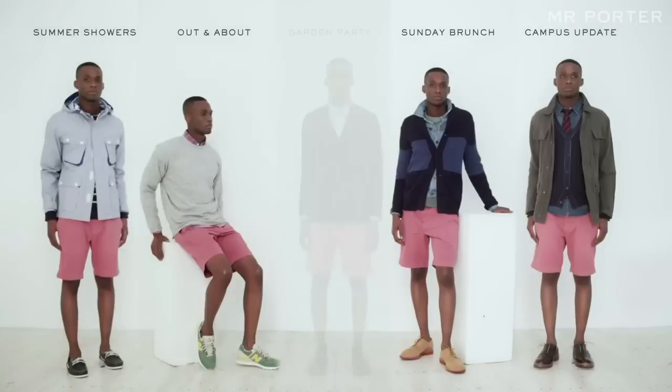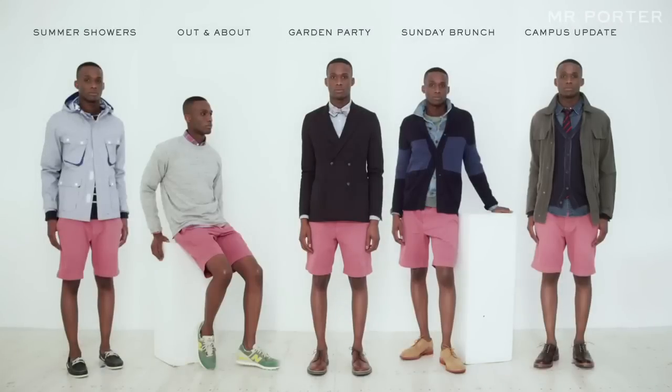So there you have five looks based around the Stanton shorts, each of which hopefully caters for different situations and occasions. I'm hoping one of these will work for you.